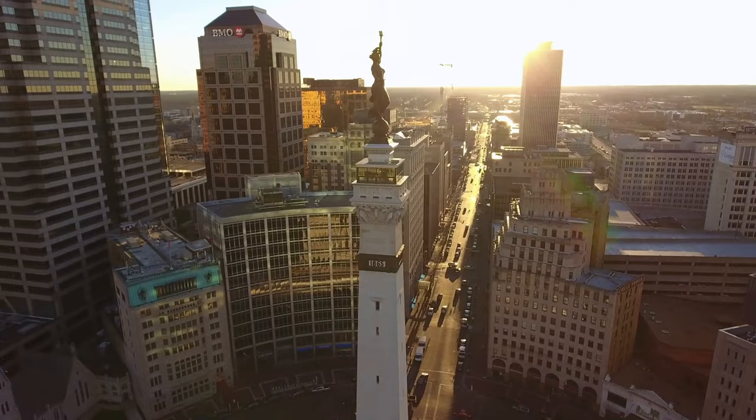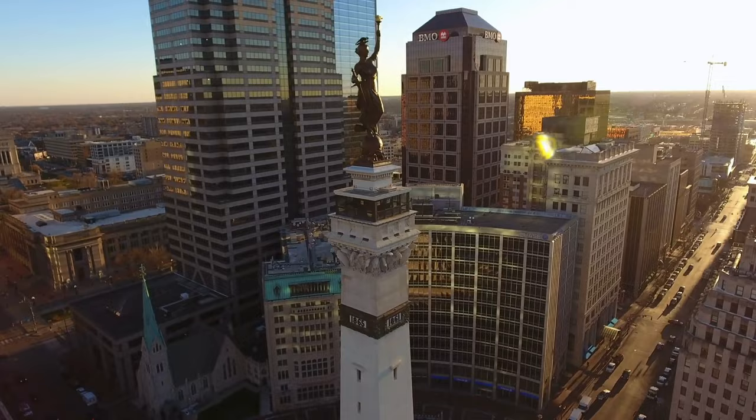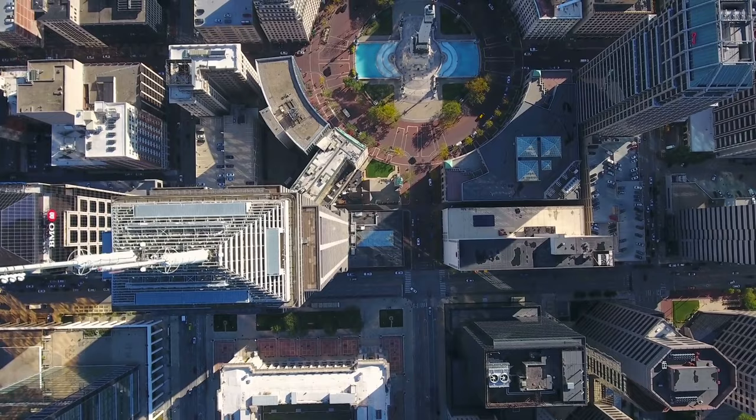Indianapolis is an incredible city in the heart of the country. In fact, the idea of starting this channel actually came to me when visiting Indianapolis, so it's safe to say that Indy was one of the primary inspirations behind creating these city overviews.